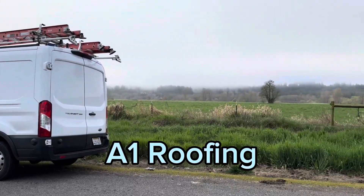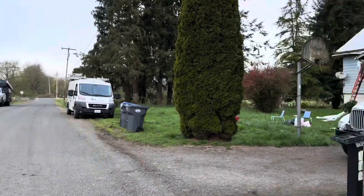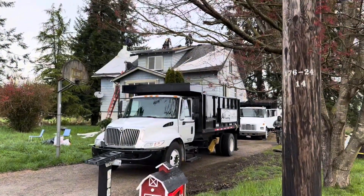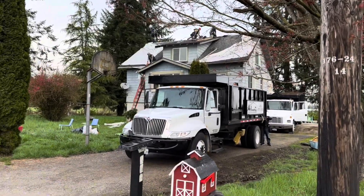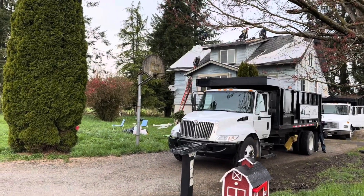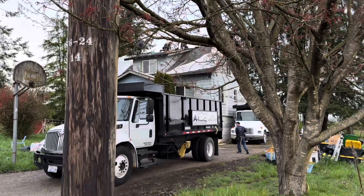Well you guys, it has started. My happy birthday has started. We will have a roof. We will have gutters. We will have what we need. Yay, I'm so excited. Look at that. Very cool. I'm so excited.